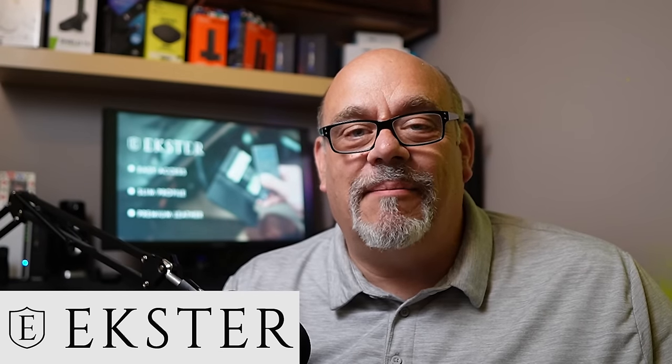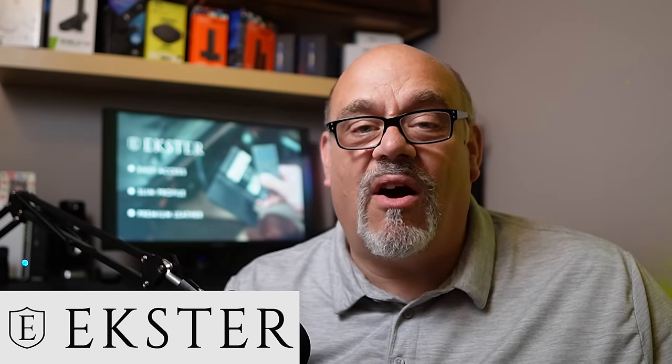This video is brought to you by Exter. They make high quality smart wallets and card holders. I've had mine for a little over a month now, and I love it. I'll give you a closer look at Exter smart wallets at the end of this video, so stay tuned.